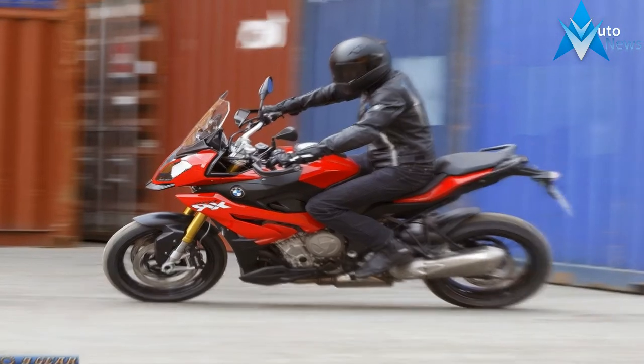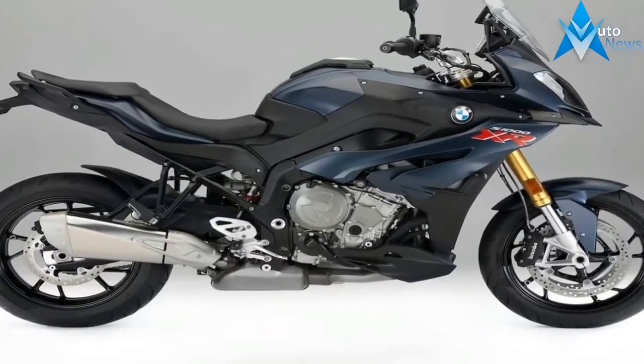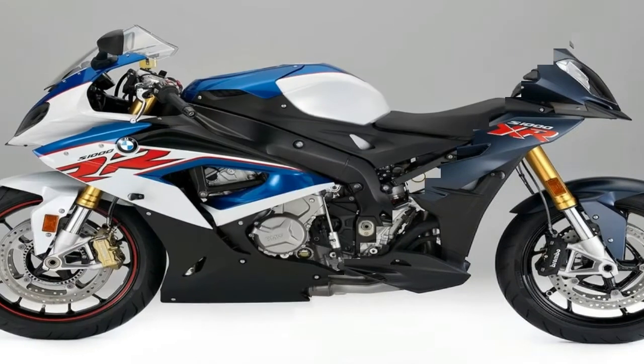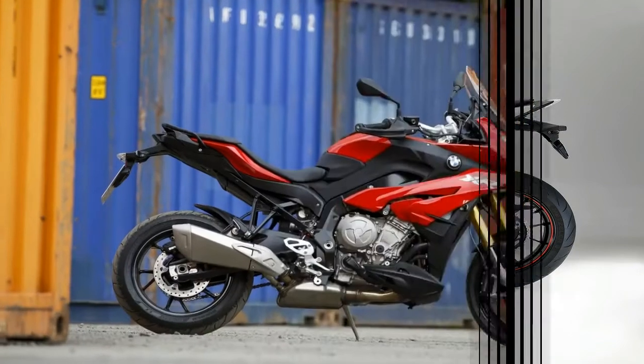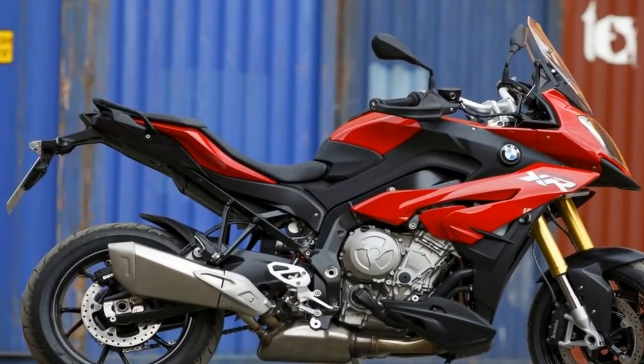However, if you're a fan of the Resident Evil franchise, or just someone who would like to own a piece of pop culture, the S1000XR is a reasonably affordable way to go. You see, it features heavily in the most recent installment dubbed the Final Chapter, as it's ridden by Alice across the apocalyptic hellscape. Pretty cool stuff, am I right?